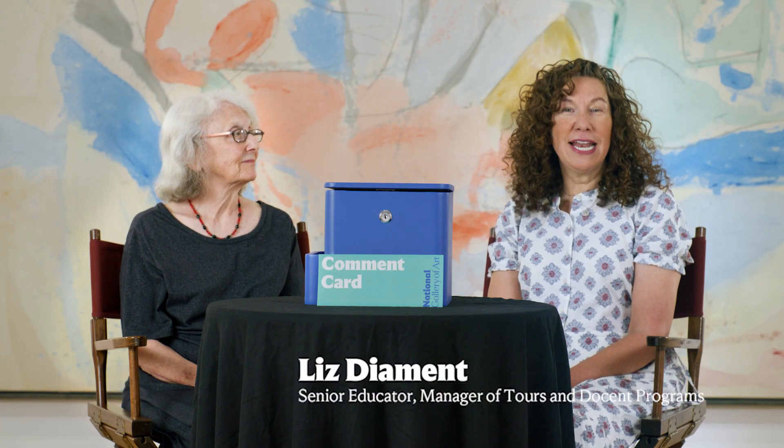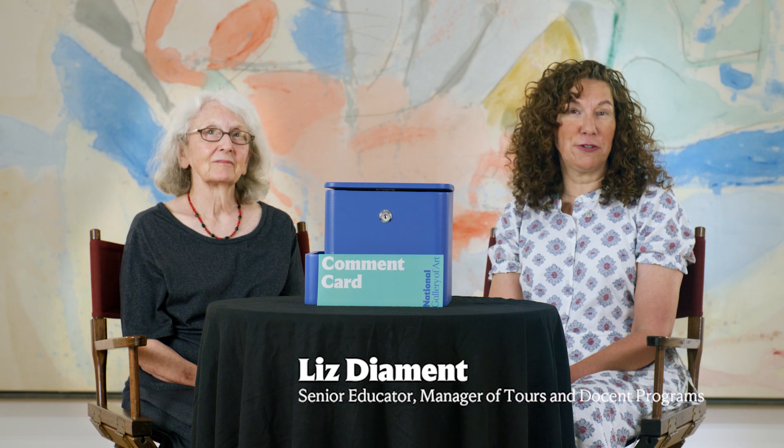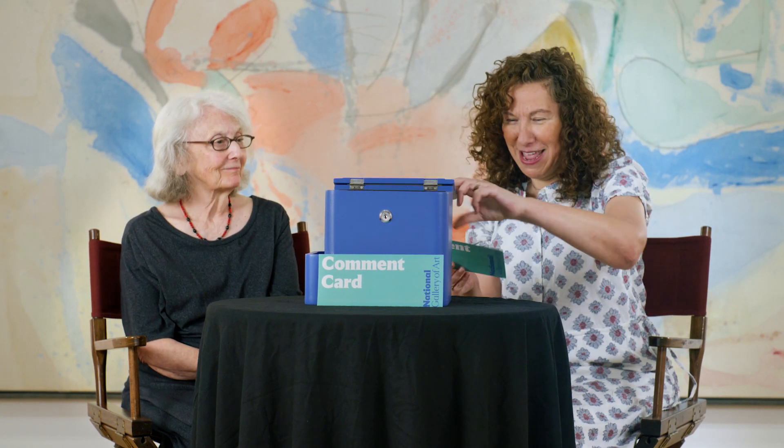Hi, I'm Liz Diamond, and I'm manager of tours and docent programs at the National Gallery of Art. And I'm Alison Lux, I'm Curator of Early European Sculpture in the Department of Sculpture and Decorative Arts, and this is Ask the National Gallery Anything. Shall we start? Let's see what questions the public have for us today.